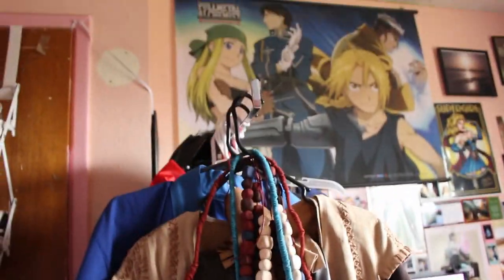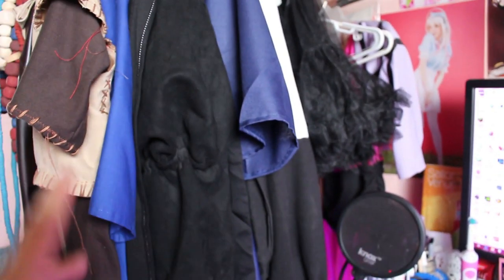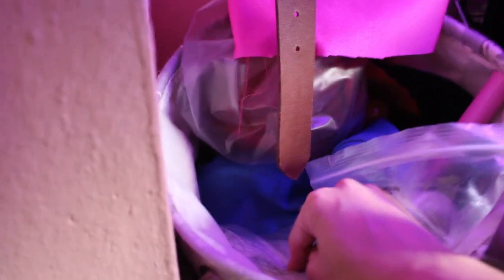There was a clothing store going out of business nearby and they were selling these racks, so I got one to hang work-in-progress costumes on — though it definitely has some finished costumes on here too. Below the rack are shoes for current costumes, and back behind it are wigs that need to be styled for upcoming costumes, as well as accessories for current work-in-progress costumes.